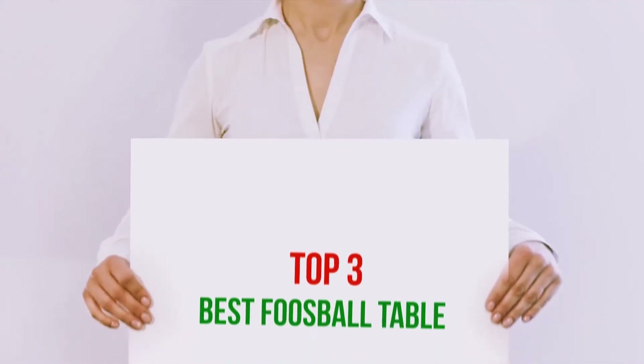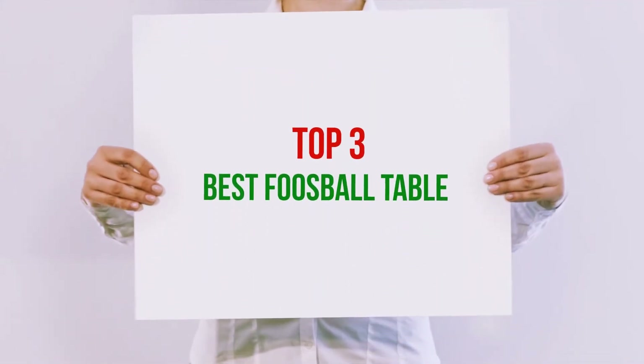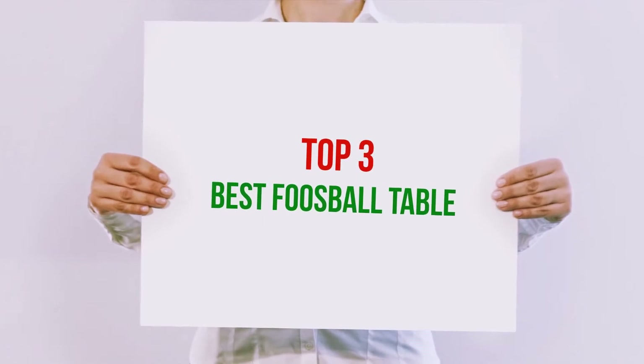Hi guys, welcome back to my channel. In today's video we're going to check out the top 3 best foosball tables.